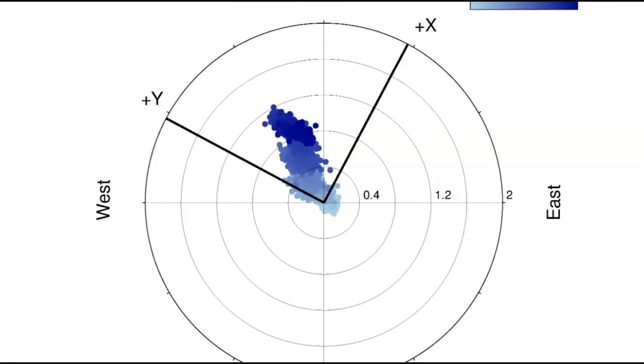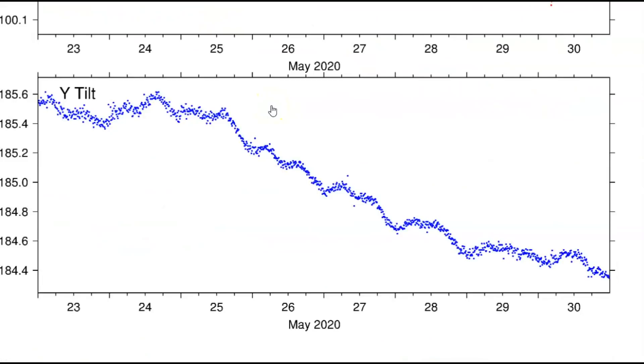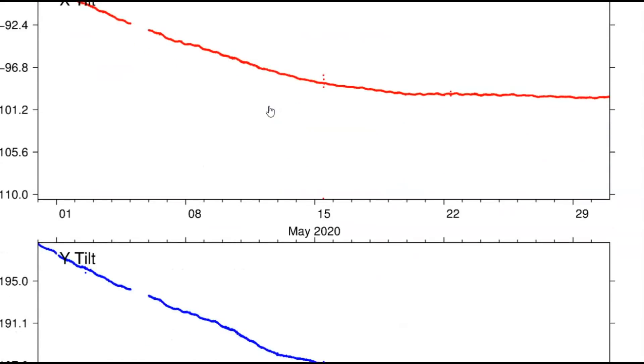A lot of earthquakes — they had 88 since the 29th, yeah, in two days. The tilt meter for Yellowstone Lake: X is north, Y is east. Last seven days and then the last 30 days — see how it's dropping.